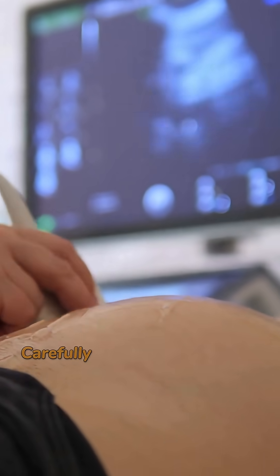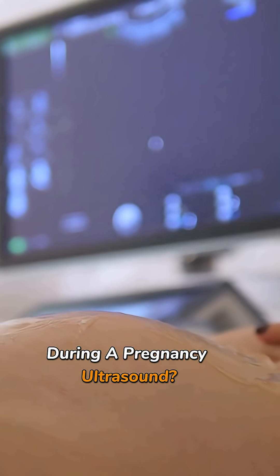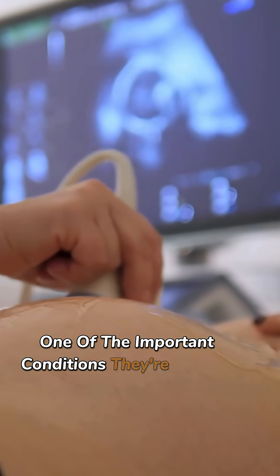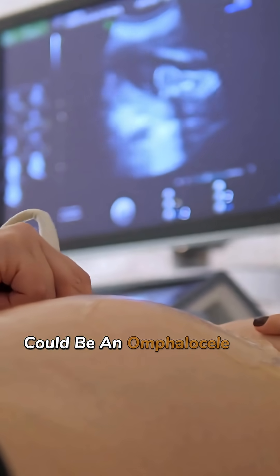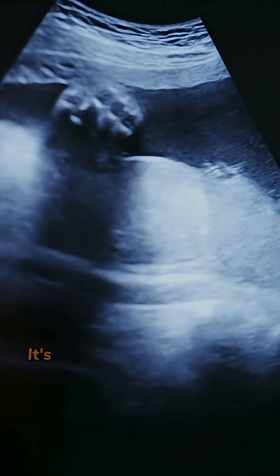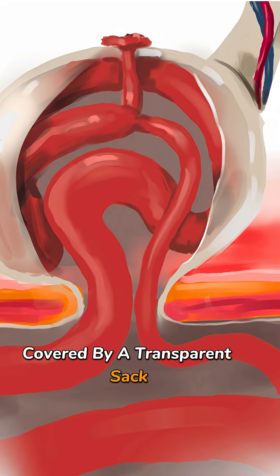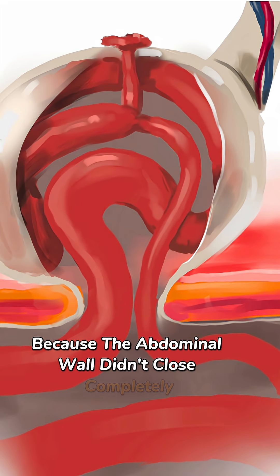Have you ever wondered why doctors carefully examine a baby's abdominal wall during a pregnancy ultrasound? One of the important conditions they're looking for could be an omphalocele. It's a condition where a baby's internal abdominal organs are outside the body, covered by a transparent sac,